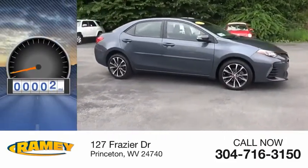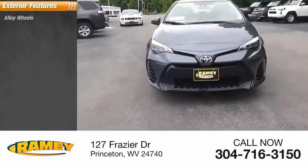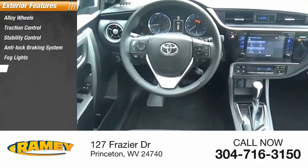This vehicle has less than 35,000 miles. Here are some of this vehicle's great options: alloy wheels, traction control, stability control, anti-lock braking system, fog lights, and braking assist.